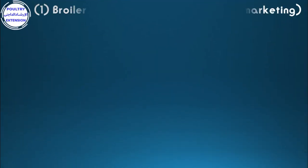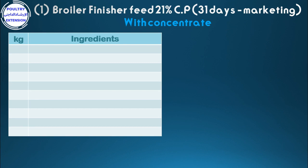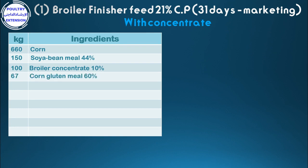Formulation number one: broiler finisher feed 21% crude protein, from 31 days to marketing, with concentrate. Ingredients in kilograms: 660 corn, 150 soybean meal 44%, 100 broiler concentrate 10%, 67 corn gluten meal 60%, 15 soya oil, 2 di-calcium phosphate (25% calcium, 18% phosphorus).